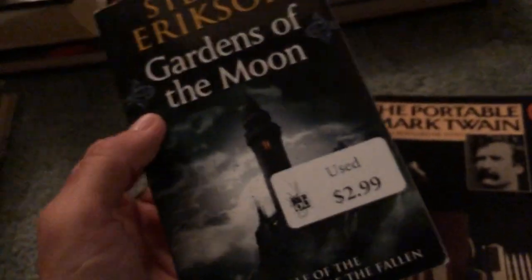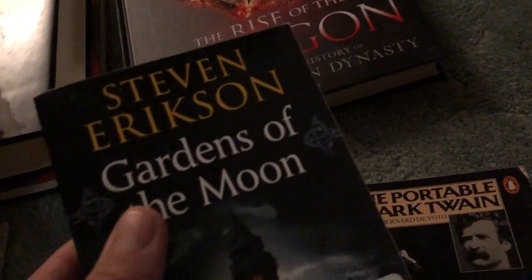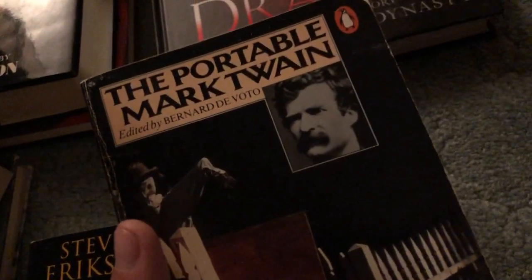Spent a little extra on that but I think it's worth it — it normally goes for like 60 or 70 bucks. 2.99 for a really nice copy of Gardens of the Moon, which is the first book in the Malazan series by Steven Erikson. Don't see his books too often. And The Portable Mark Twain — so we've got The Portable Steinbeck and The Portable Mark Twain.